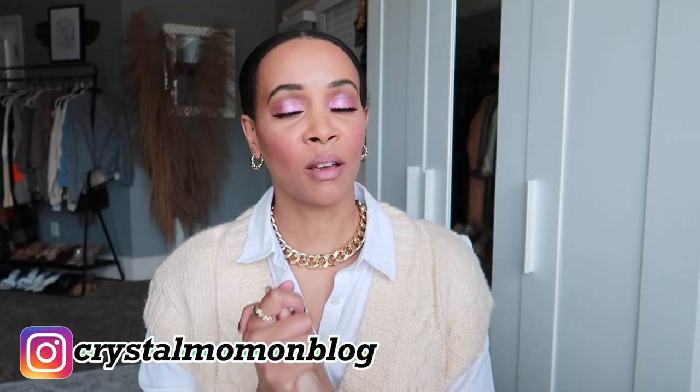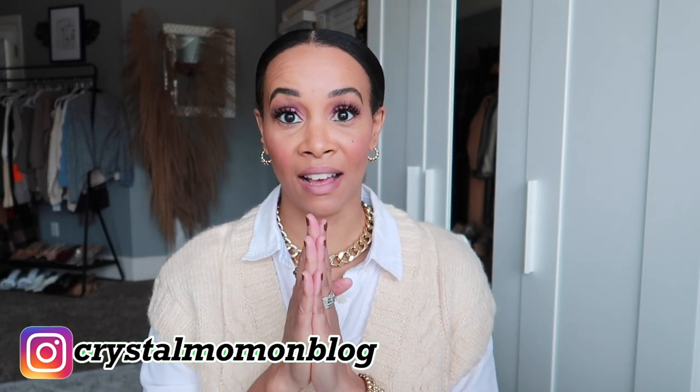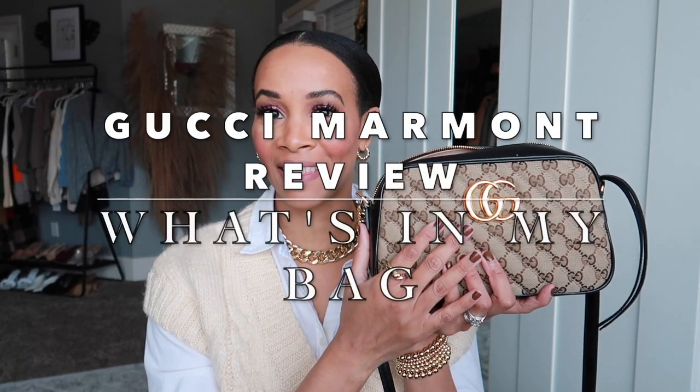Hey everyone and welcome back to my channel, or welcome if you are new. My name is Crystal and on this channel I talk about all things fashion, beauty, and lifestyle. Today I have a fashion video for you — I'm going to give you a review of my Gucci bag that I purchased in January, and I promised a full review so that's what I'm doing today.